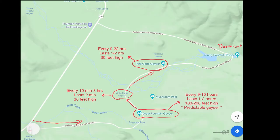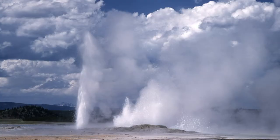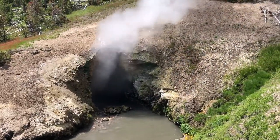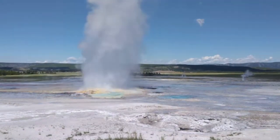When you finish the drive, park at the Fountain Paint Pot parking lot and do the little walk around — under a mile on the boardwalks. It's an interesting spot because it features all four types of geothermal activity found in Yellowstone: geysers, hot springs, mud pots, and fumaroles. It also has some pretty active geysers — the Clepsydra Geyser is almost always going off, so you're nearly guaranteed to see a geyser erupting there.